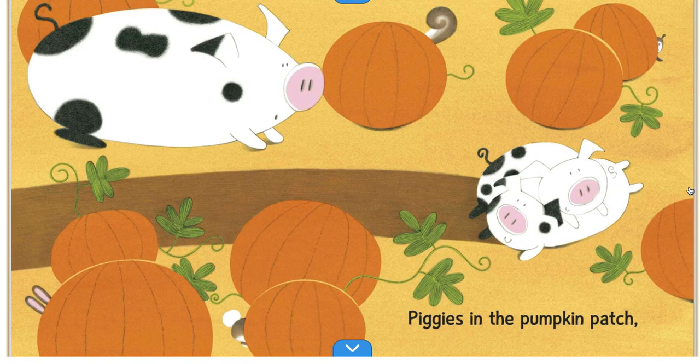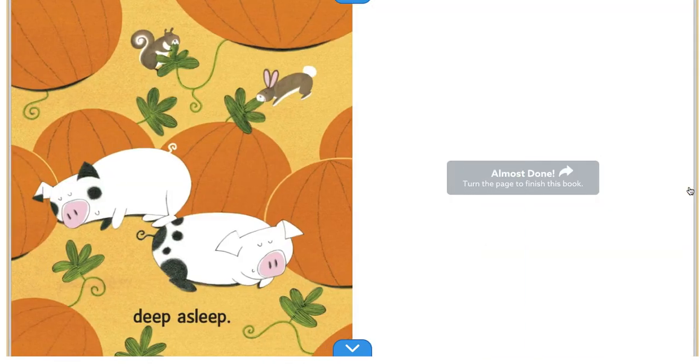Piggies in the Pumpkin Patch, deep asleep. I hope you guys enjoyed this special reading of Piggies in a Pumpkin Patch. Thanks for listening.